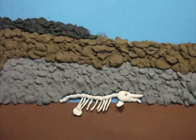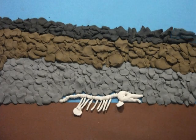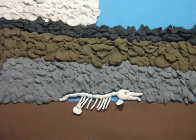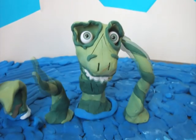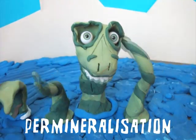Minerals from the skeleton are being replaced with those from the sediment. It fills gaps when the skeleton dissolves away. The skeleton is now gone and what's left of it is a mineral copy. This is called permineralisation.